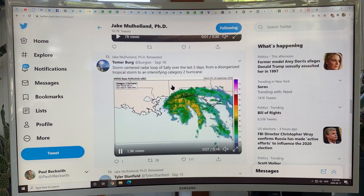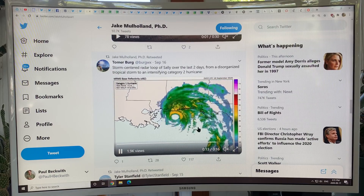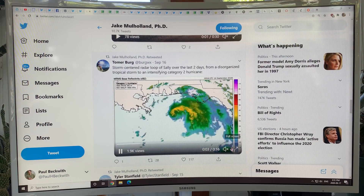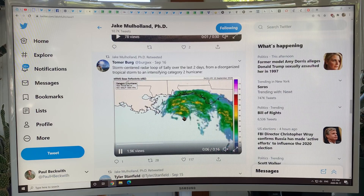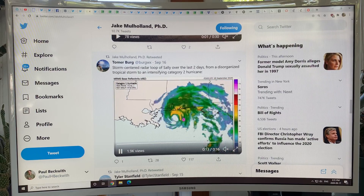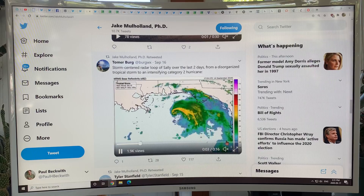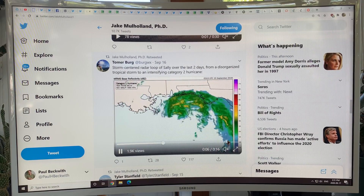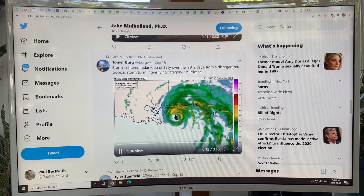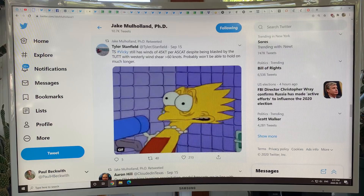Here's a radar loop of Sally around September 15th and 16th. It started as a disorganized tropical storm and became more and more organized, reaching category two and almost hitting category three before coming ashore, but moving extremely slowly — just a few miles an hour. People said it seemed to pop up out of nowhere because it formed in the region rather than traveling across the Atlantic, so it developed very quickly for a lot of people.